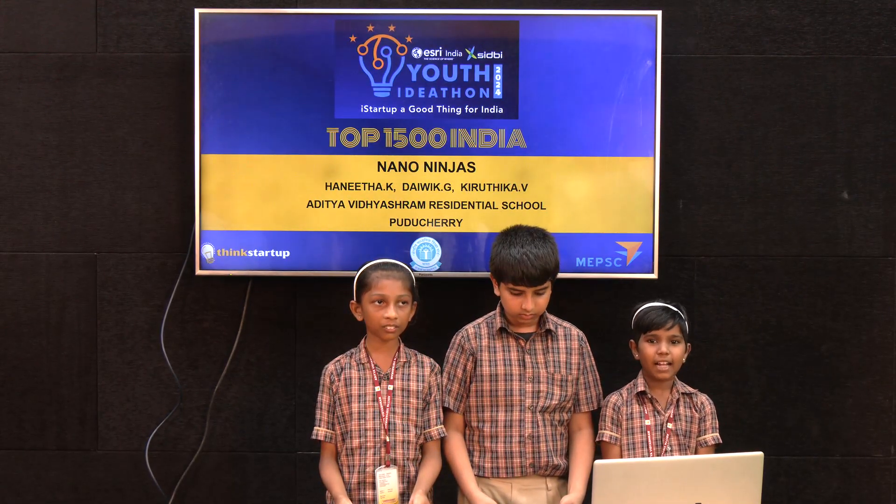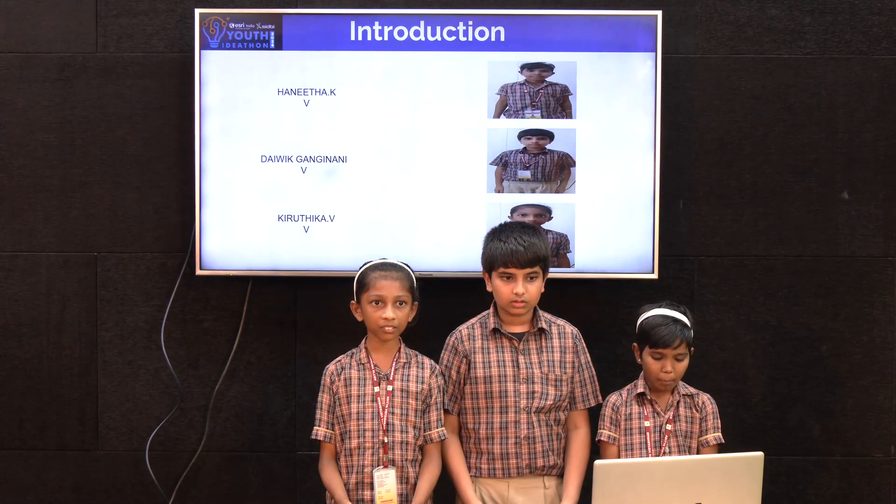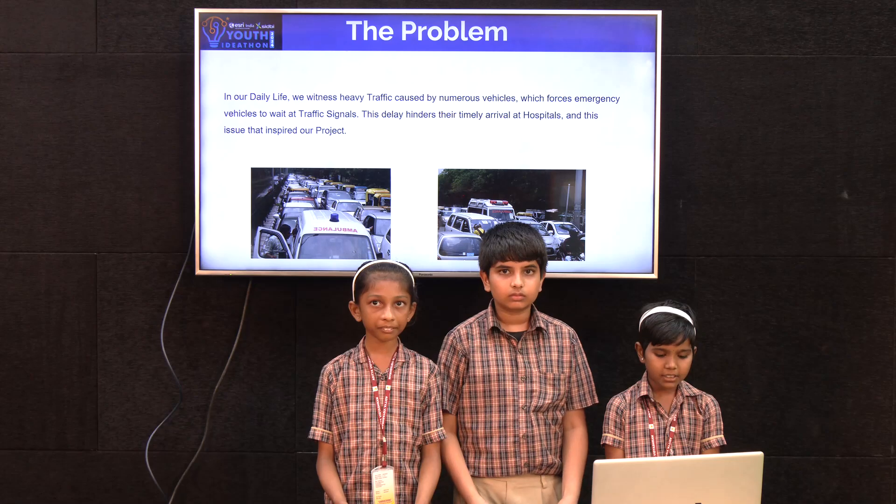Hi everyone, we are from Aditya Vidyashram Residential School, Puducherry. We took the topic of the traffic clearance system for emergency vehicles.